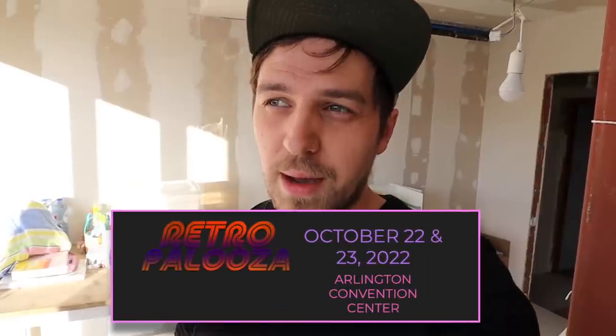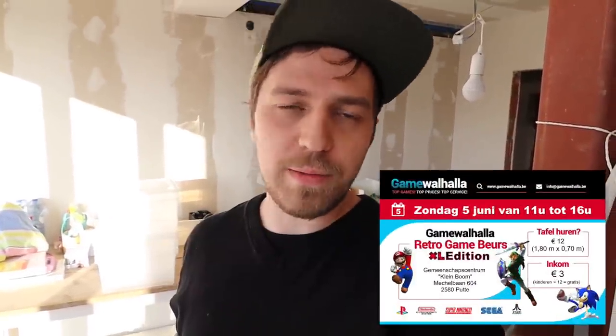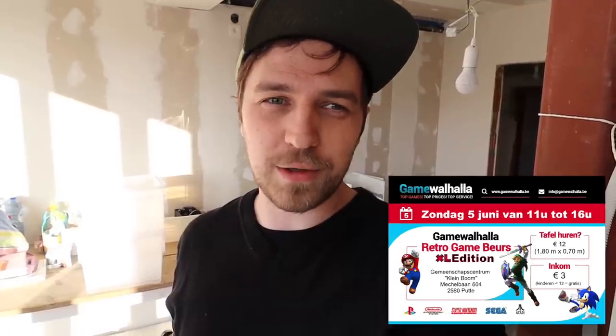First I'm going to browse through all of these with you guys so you can get a glimpse of what's in there. Then I'm really going to take a look at everything and spread it out — show you what I'm keeping for my collection and what's going out to toy conventions. I'll be at the Vintage Toys of the Universe convention in Belgium in November, Retropalooza in Texas in October, Gamewell Halla in June, and maybe the Retro Game Burst in Tilburg, Netherlands. When you buy a lot like this, you're going to have some doubles, and that kind of recoups the costs and keeps the collecting train going.